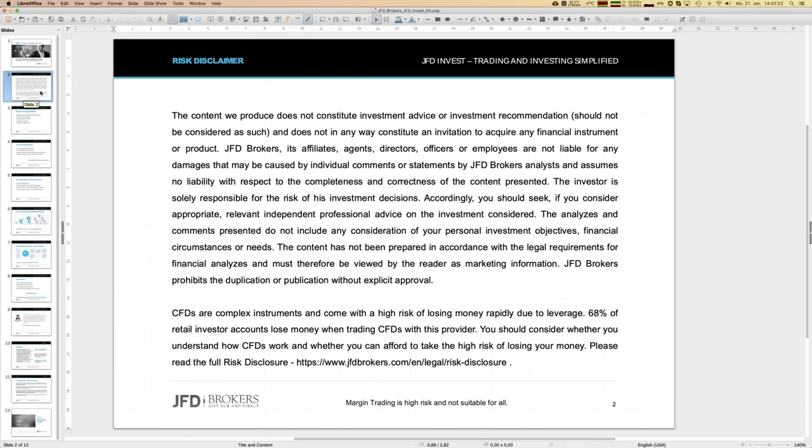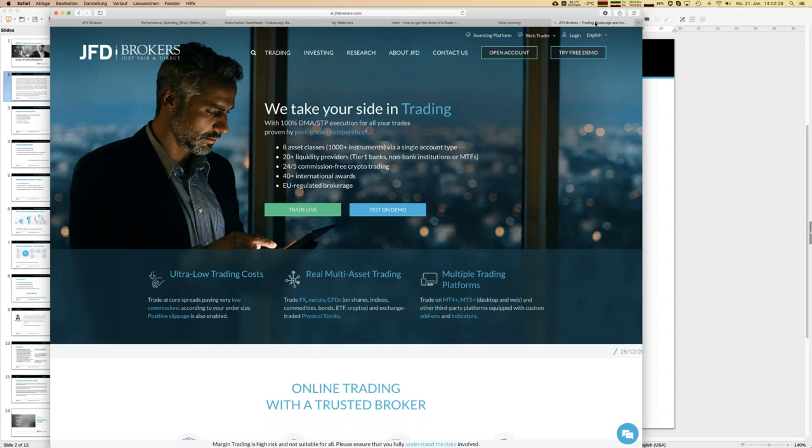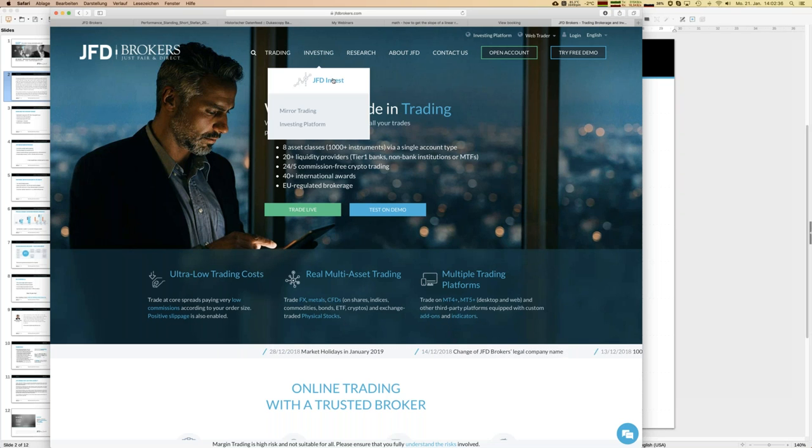Before we really start, let's have a look at how JFD Invest really works. It's a digital wealth management platform where you can do all the steps by yourself, and finally you act as a portfolio manager, which is a really wonderful and cool role.